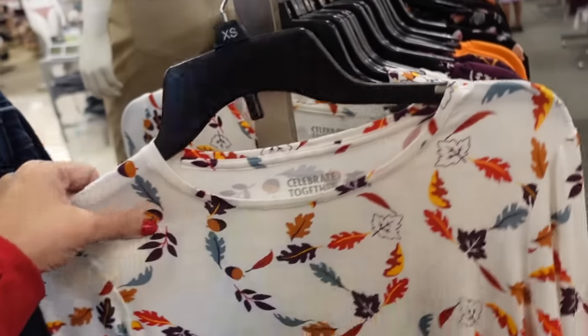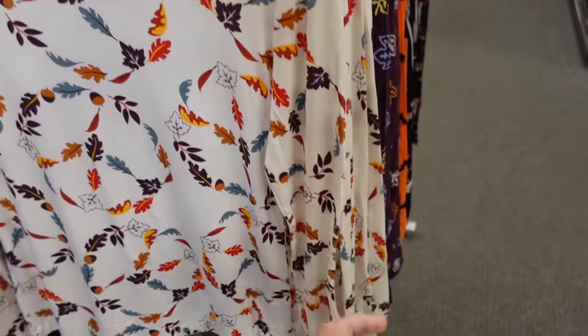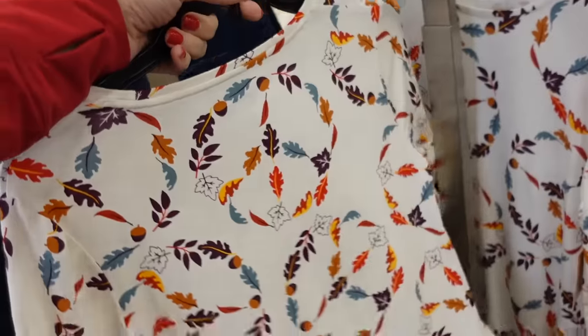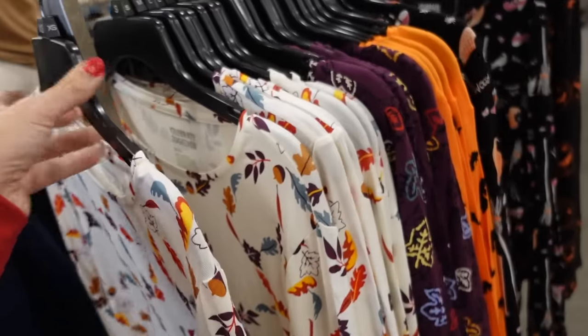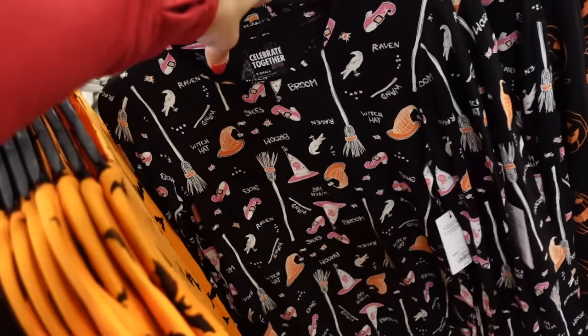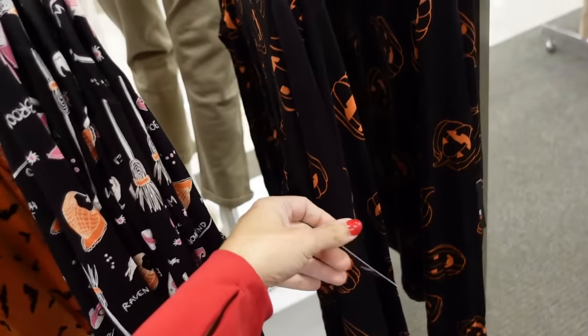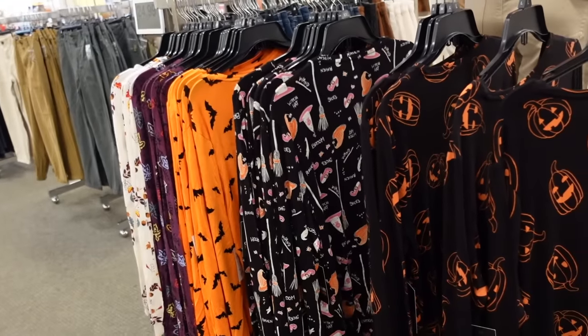Fall long sleeve tees from Celebrate Together. These are nice, soft and stretchy with that higher neckline, fitted through the wrist and body. In the leaf print, there's a purple leaf, the orange with the bats, a little witch's hat and broom, and the pumpkins. These are regularly $22, or buy one get one half off.